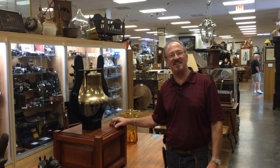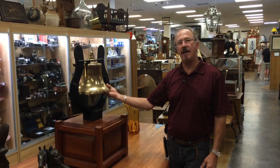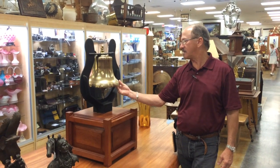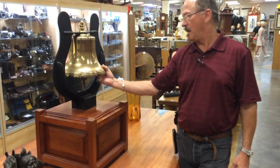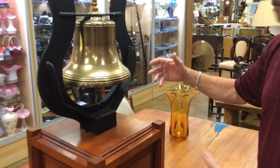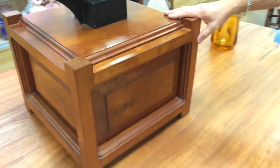Welcome back to Gannon's Antiques. How cool is this? A very heavy cast brass or yellow bronze railroad bell, displayed on a beautiful custom-made plinth.